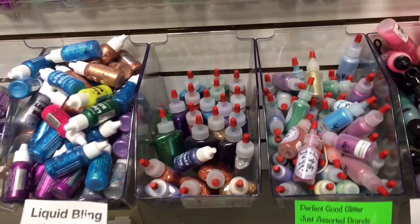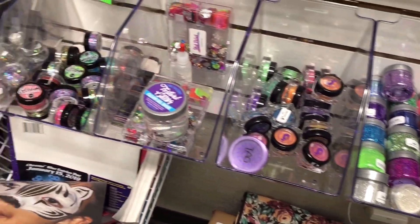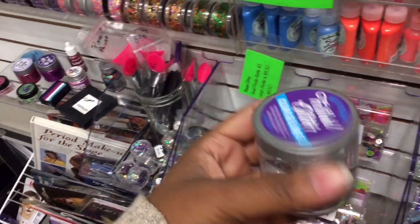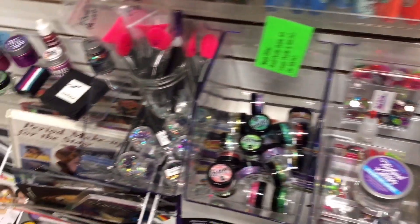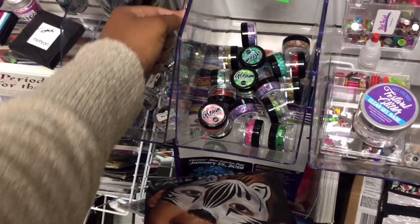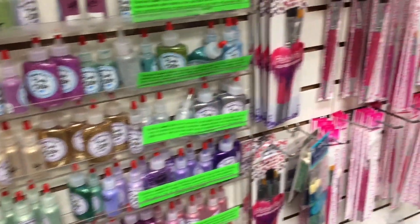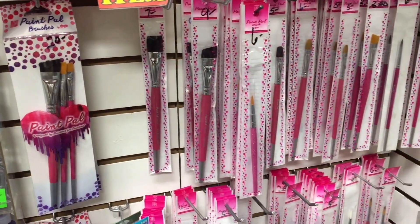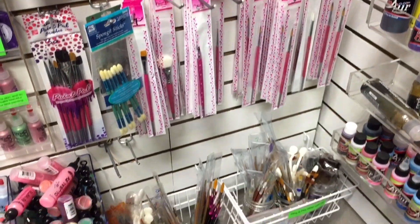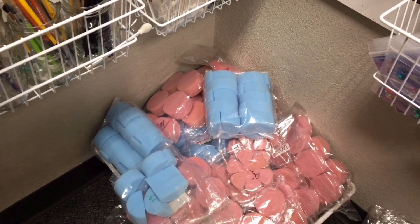I'm a sucker for anything in a tiny bin, and in these bins they have the Liquid Bling — this is a gel base, I really want to try that out. In this bin I'm picking up these Holo Stars by Artifactory, which is a loose glitter. I really enjoy sparkly loose glitter. I thought it was cool that they had spatulas right alongside it. In this section they had brushes — most, if not all, of the Silly Farm Paint Pal brushes.